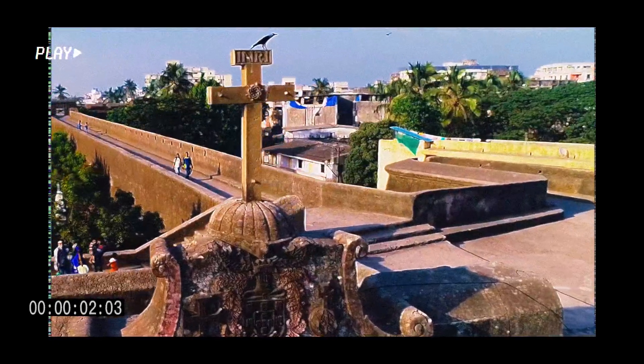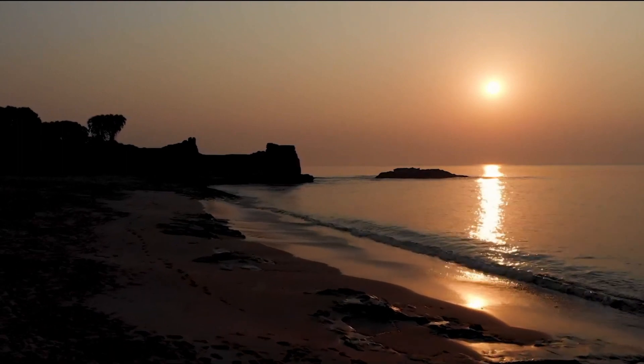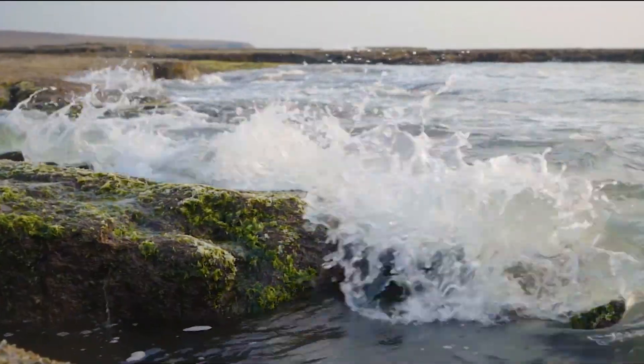Last video, we visited from the Union Territory — Daman. But the other side is still left, which we will visit in this video, which is none other than Diu.